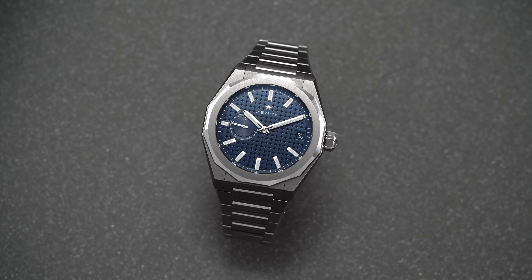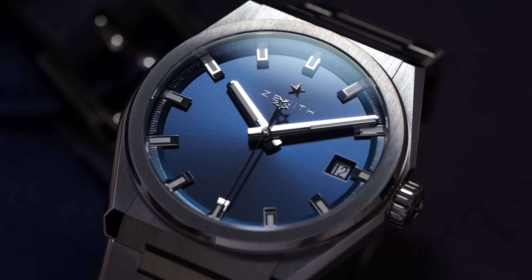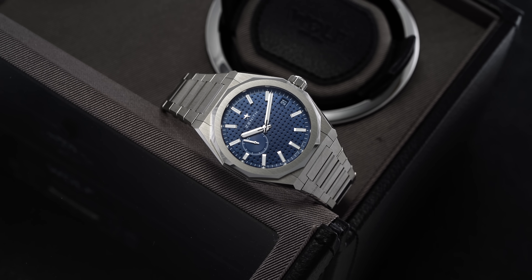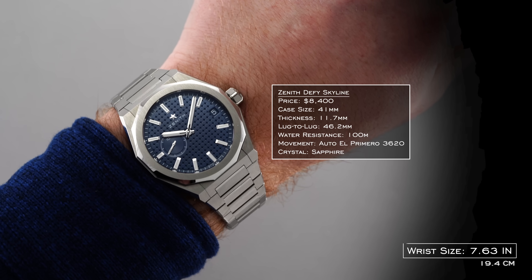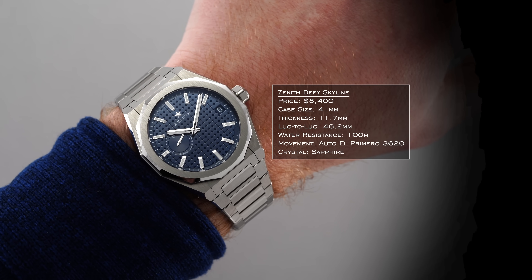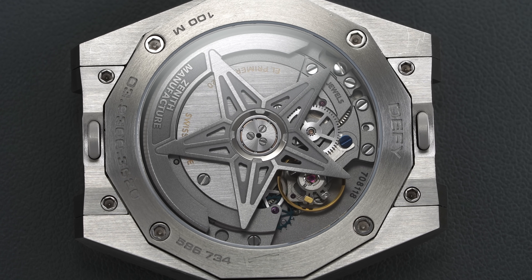The first pick here is the Zenith DeFi Skyline. You may have previously seen the DeFi Classic, which was one of my favorite pieces from Zenith, and this is more of the successor to that collection. Notable specs: stainless steel case, 41 millimeters, 11.7 millimeters in thickness — it wears closer to a 40mm case, more dense than the previous DeFi Classic. 100 meters of water resistance, and the big note is the El Primero 3620 movement.